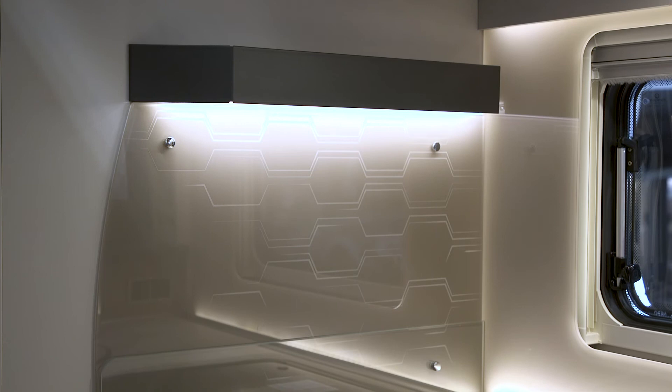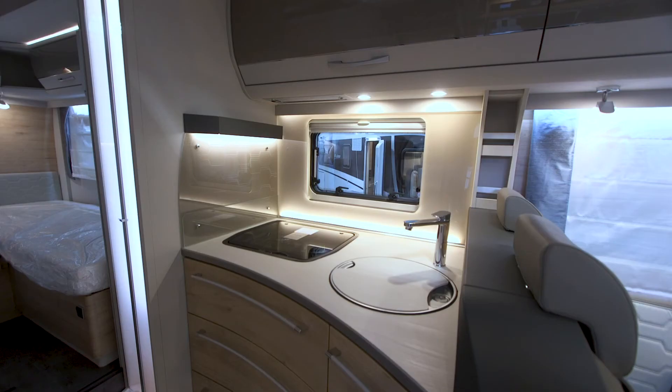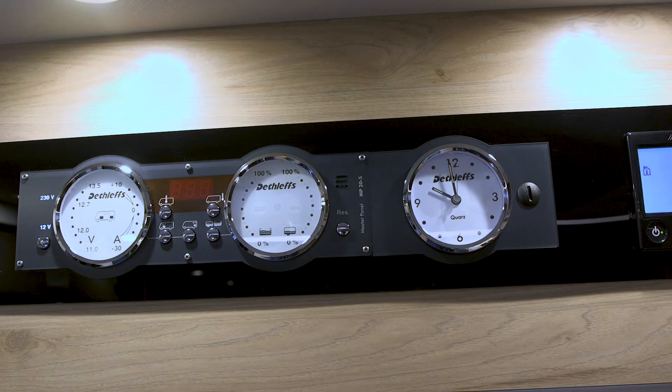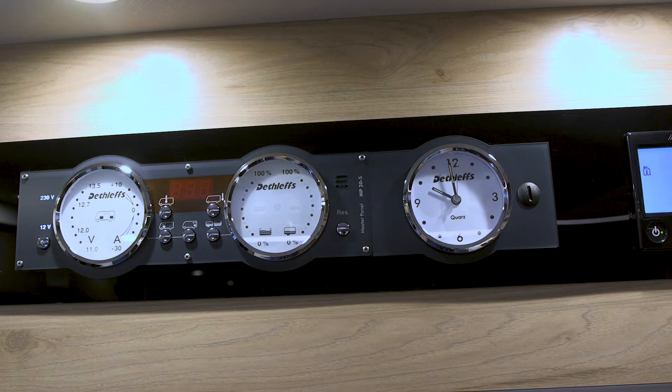The Nubia upholstery design is also used in the kitchen, with backlit plexiglass finishes on either side. Also optioned in this Esprit is the upgraded warm water heating system — a wet water system with radiators, much like in your home.